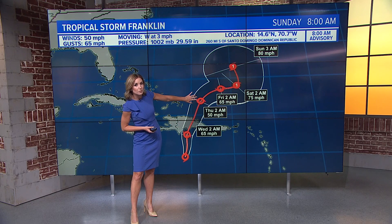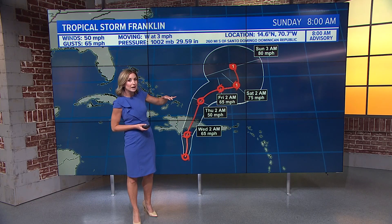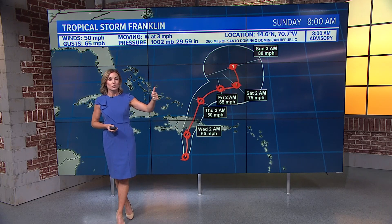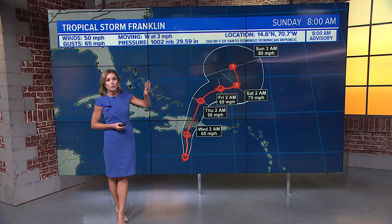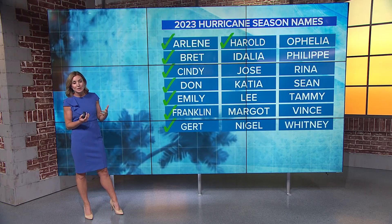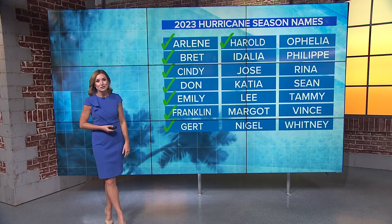As Franklin continues to move away from the Dominican Republic back into the warm Atlantic, it is expected to strengthen and make a turn heading northeast, eventually northwest as we head into the weekend. So Franklin will be one to watch for several days, even though landfall is expected tomorrow. Harold was our eighth named storm of the season. The next storm to get named would be Adalia. We are quickly heading into the peak of hurricane season, which is officially September 10th.